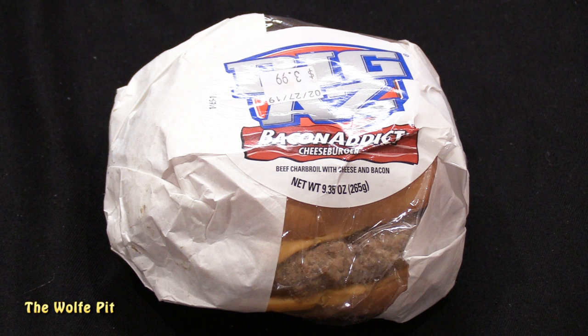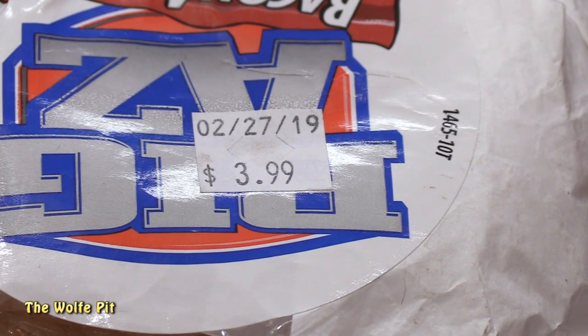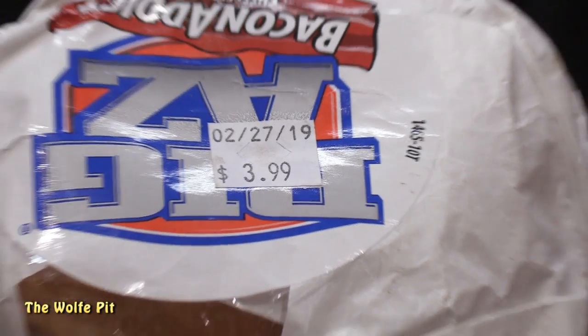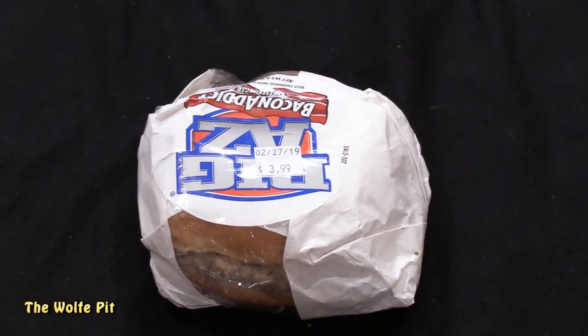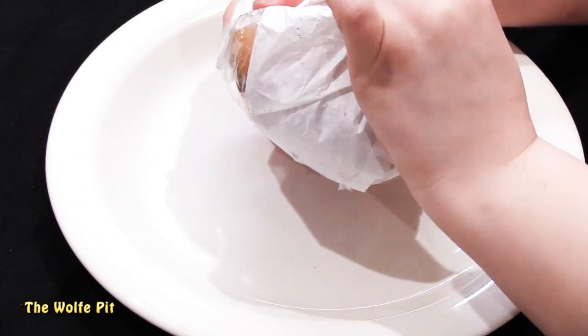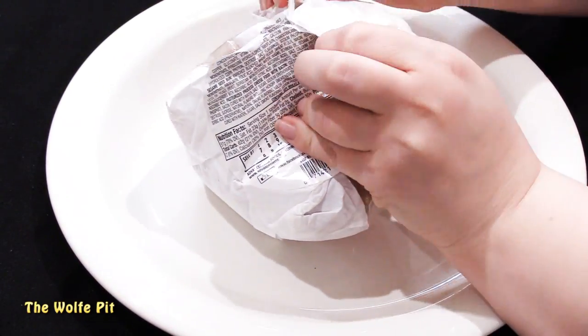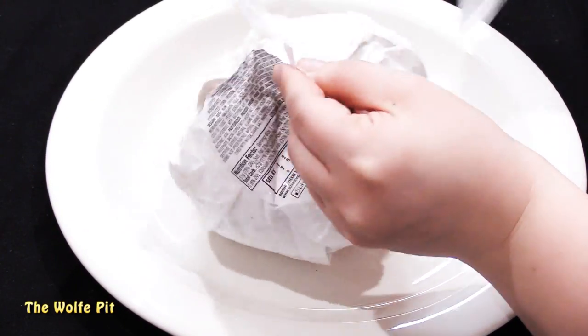This burger was bought over a week ago — before February 17 — and it still lasts until February 27. Who knows how long it was on the shelf before Big Kenny bought it. It's kind of scary these foods last that long just refrigerated. Let's get it unwrapped. The late great Houdini himself would have had an issue getting this open — it's easier to get into a TSA-secured airport than into this burger.